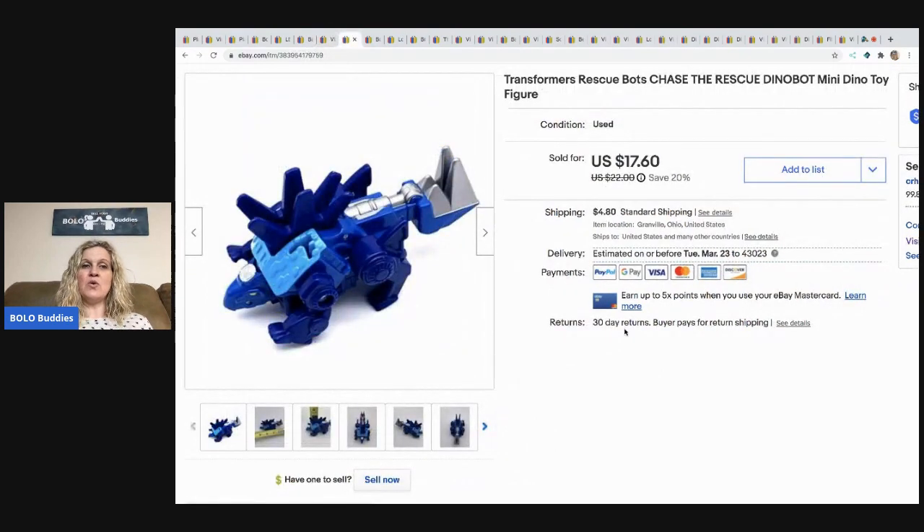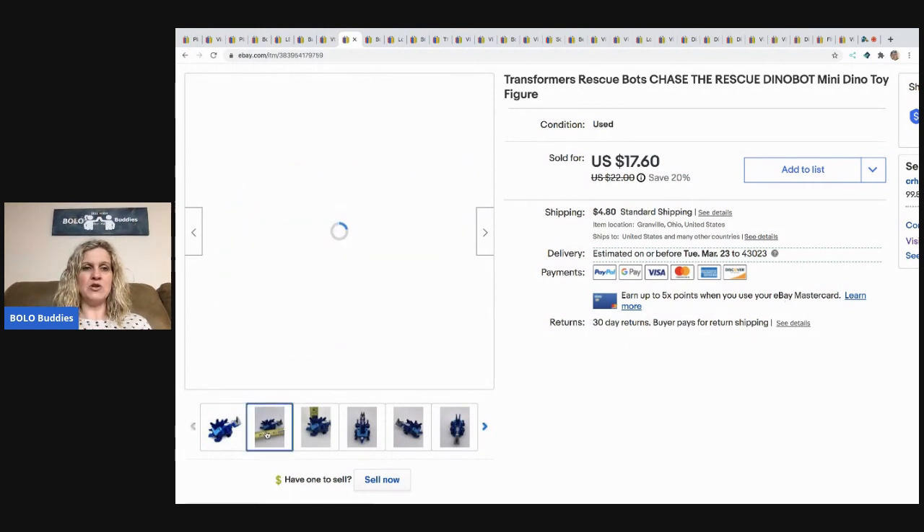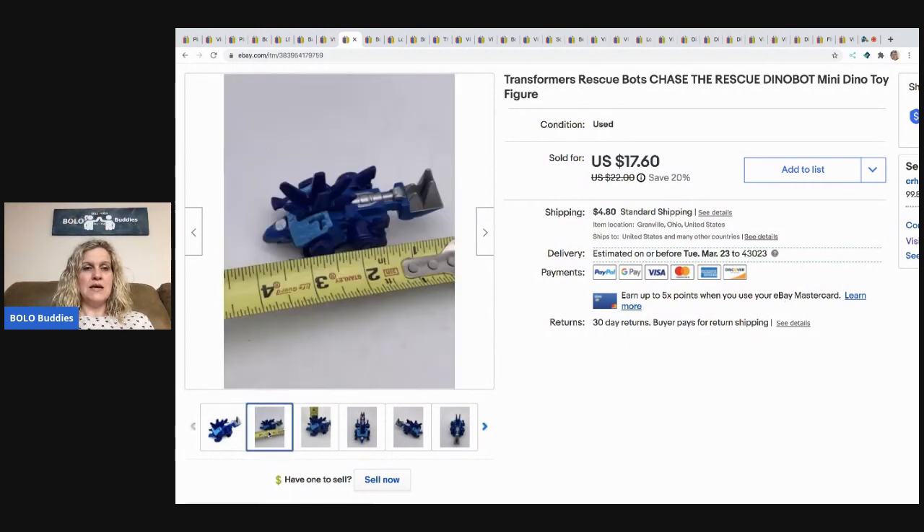The next item is kind of an unexpected bolo. When I searched comps I was really surprised. It's a Transformer Rescue Bot — Chase the Rescue Dino Bot, a mini dino, just under four inches. This sold for $17.60 and the buyer paid shipping. This was also in a mystery box.